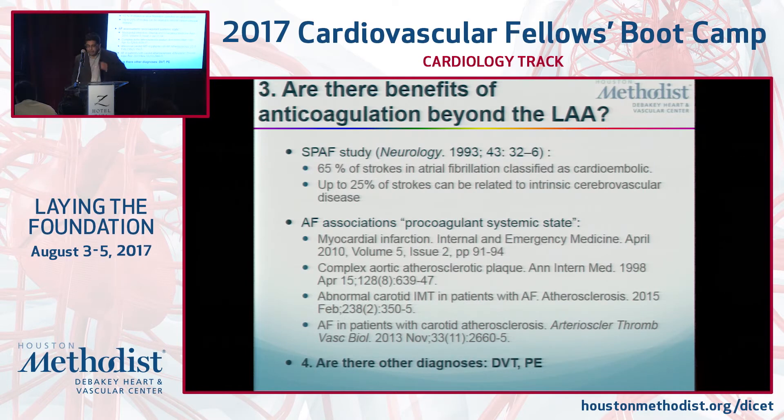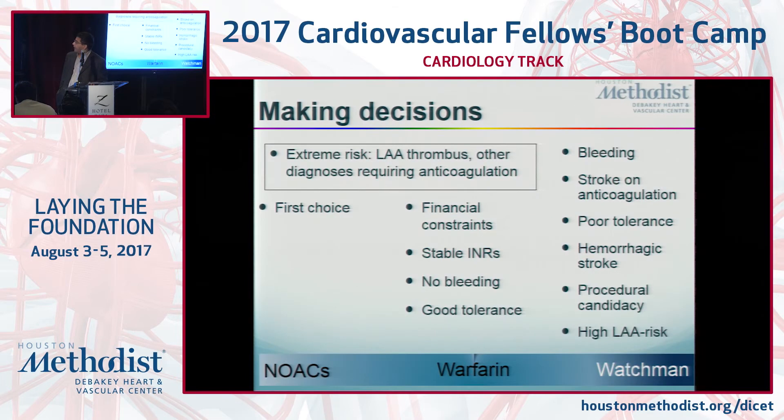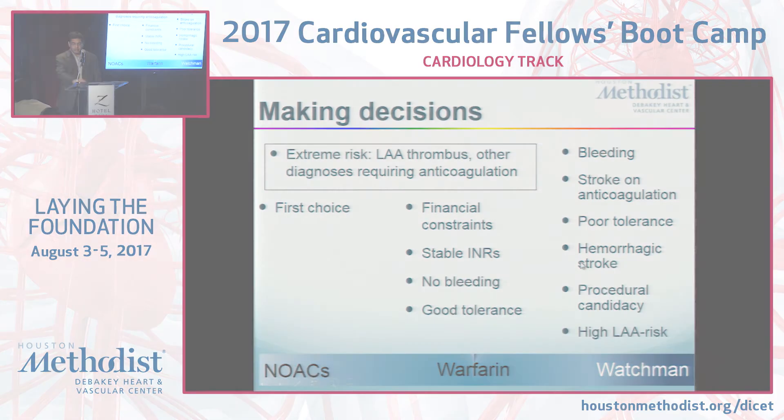There are clearly benefits for some patients to remain on anticoagulation — we discussed atheromatous plaque in the aorta — and all of that gets combined to decide the best strategy for a given patient. Anyone who already has a thrombus is at highest risk and must receive an anticoagulant; you cannot do these procedures. Excluding those extremely high-risk patients, the first choice is probably a NOAC. Warfarin is acceptable if you're already on it with no complications and a therapeutic INR. The Watchman should probably be reserved for people who've had bleeding issues on blood thinners, had a stroke despite anticoagulation, or don't tolerate blood thinners. Anyone who has had a hemorrhagic stroke is probably better off with the Watchman or a similar device.